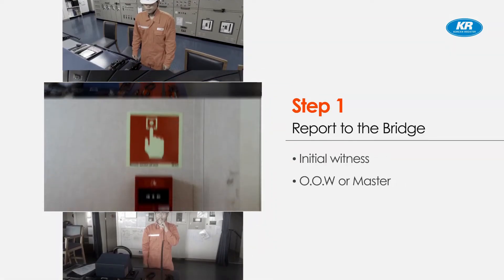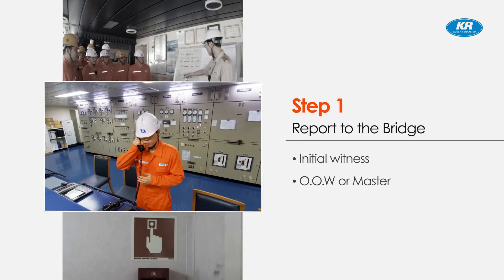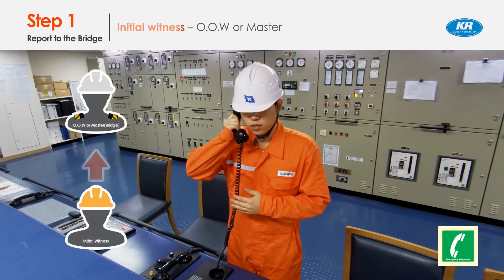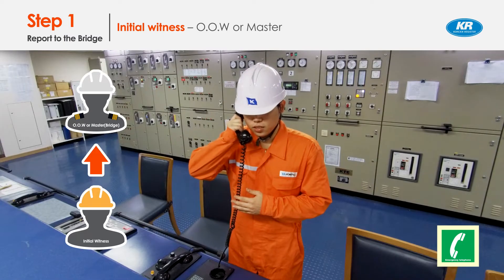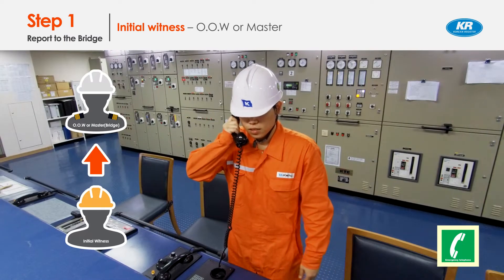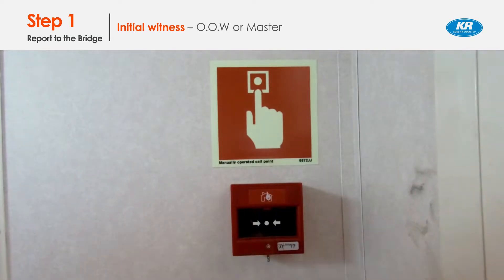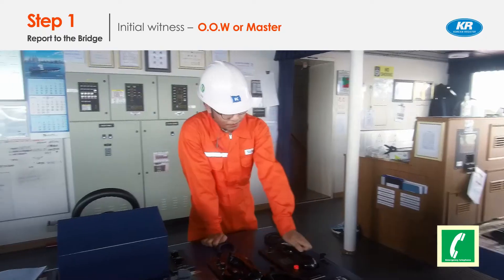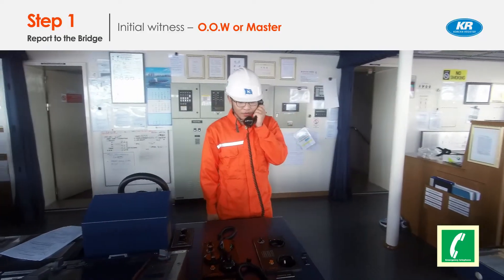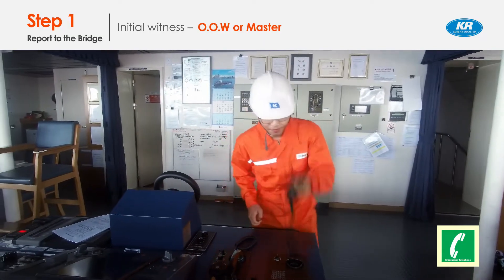Step 1: Report to the bridge. The initial witness reports a big fire in the engine room to the bridge, taking all possible measures such as shouting, emergency telephone, walkie-talkie, or emergency call points. Officer of watch or master, after receiving a fire report, activates the onboard fire alarm system and announces onboard: 'Big fire in the engine room.'